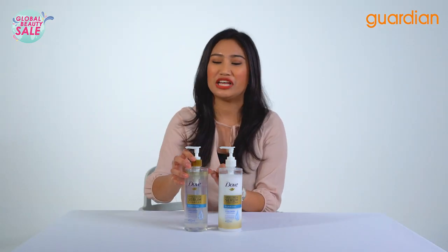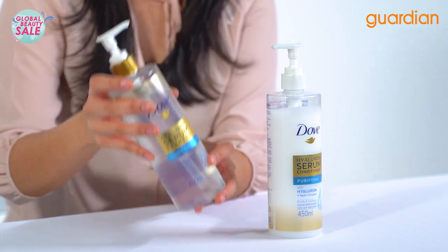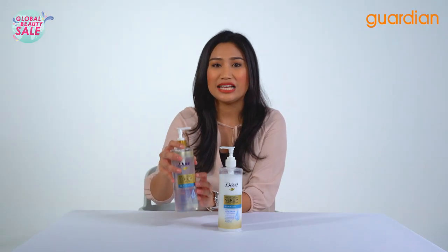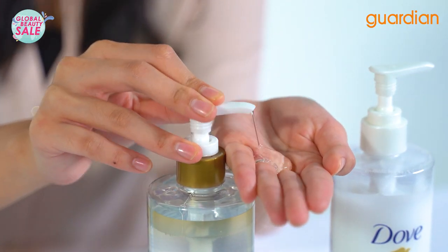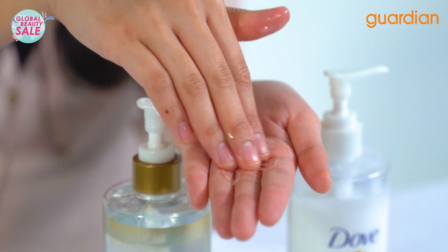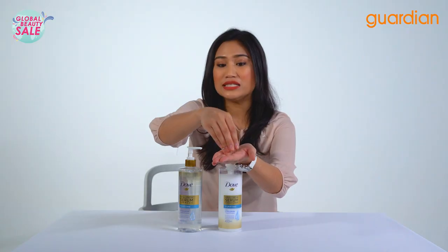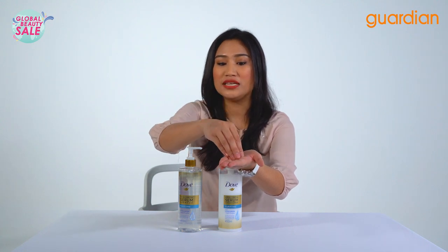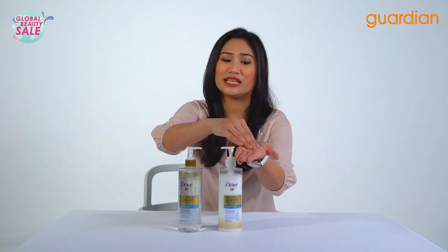What I really love about this product is that you can see how transparent and clear it is, which means they use fewer chemicals. Now I'm going to put some on my hand and you can just see how smooth and silky the texture is. If you shower with this, it is going to absorb into your scalp very easily.